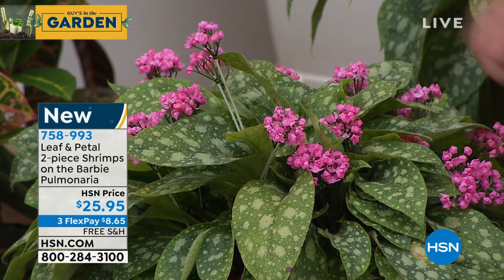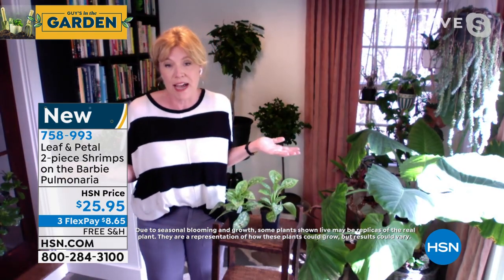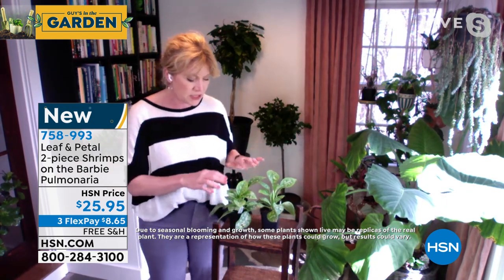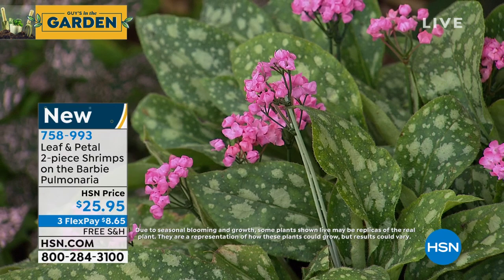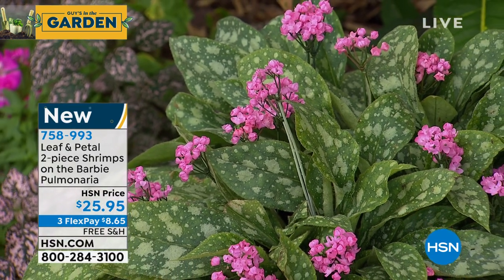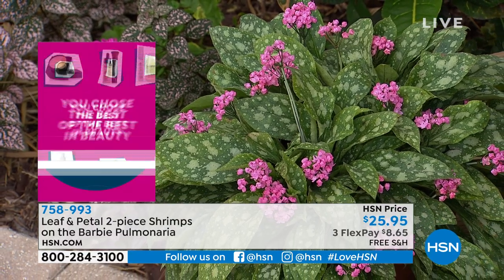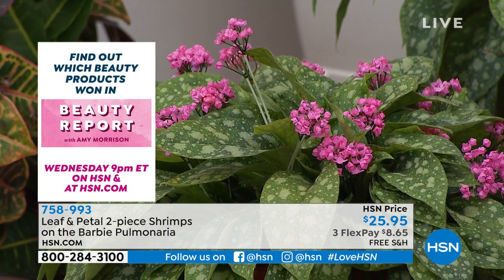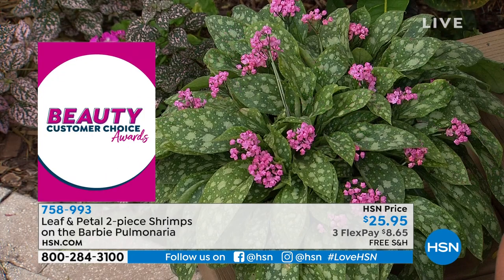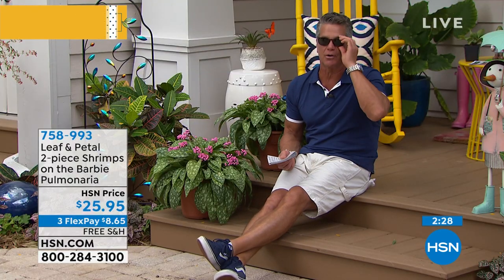They're called Shrimp on the Barbie because of the color of those flowers — just a beautiful coral shrimp pink. And these are tough as nails. Earlier this season, my first shipment of Pulmonaria arrived frozen solid — literally Pulmonaria popsicles, the whole little container like an ice cube of dirt. They thawed and they are just going like crazy — fresh and beautiful. They're just tough, tough, tough plants. Even Pulmonaria popsicles survived and are now thriving outside. That's a testament to the Leaf and Petal stock.